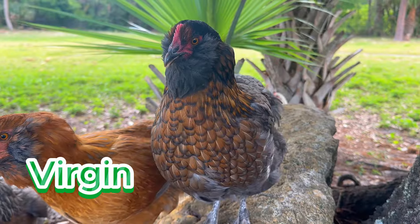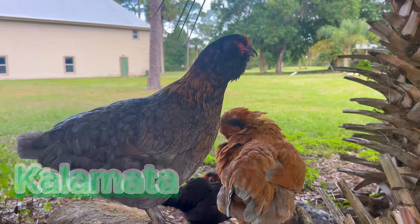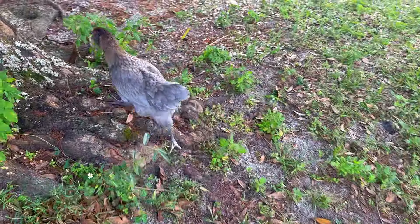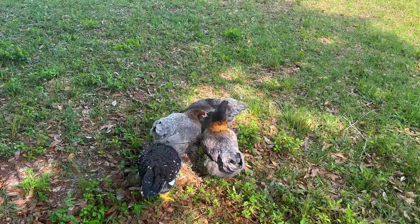I currently have four olive eggers: Extra, Virgin, Olive, and Oil. Nisoas and Pichelin are probably two of the most female-sounding olive names out there. Don't judge me.